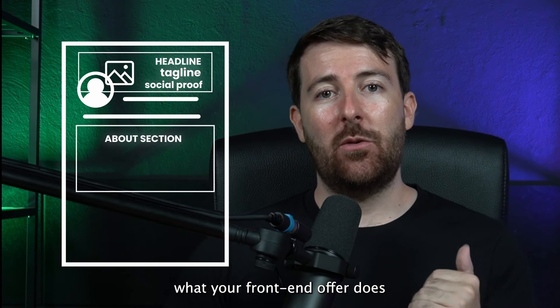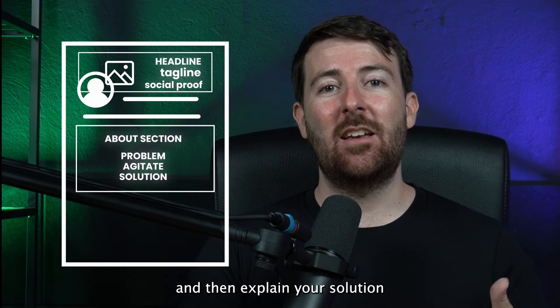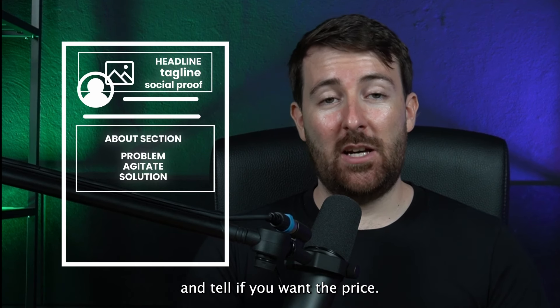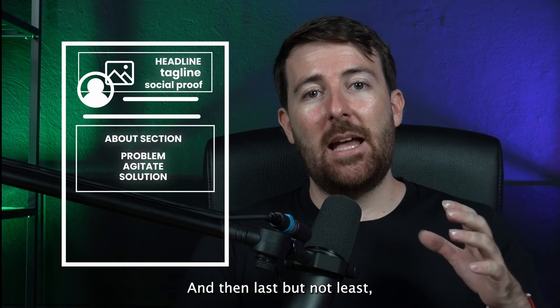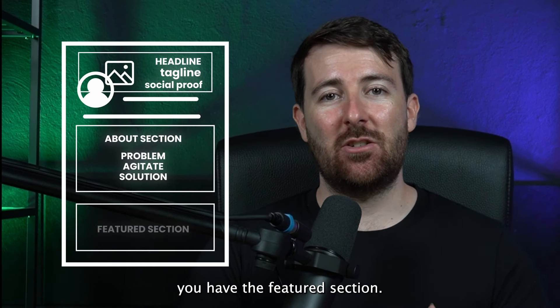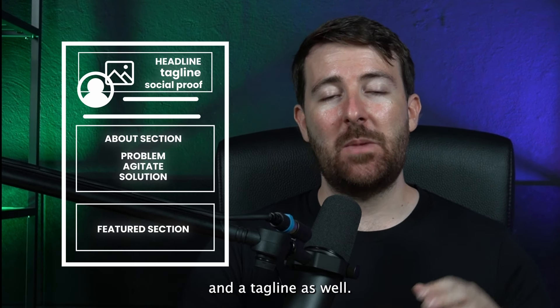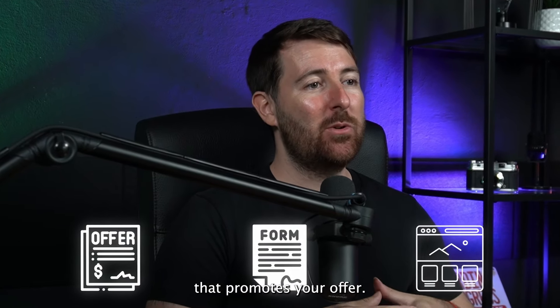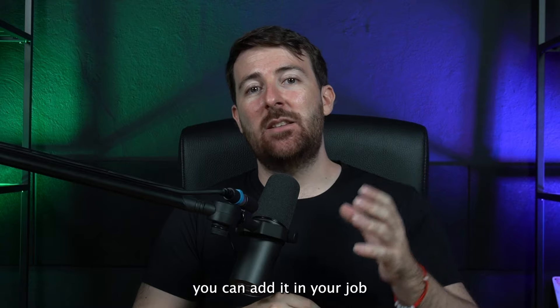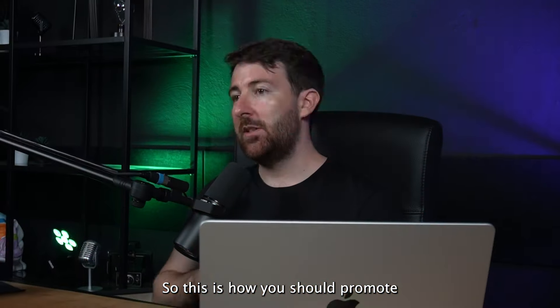In the About section, use a problem-agitate-solution copywriting framework: talk about their problem, agitate it with all the symptoms, then explain your solution. If the price point is low, mention it — it's a good argument to convert more people. In the Featured section, promote your offer with a visual and a tagline, and link it directly to the landing page, a form, or an action page that promotes your front-end offer. As a bonus, you can also add it in the Job section with an image that links to a landing page.